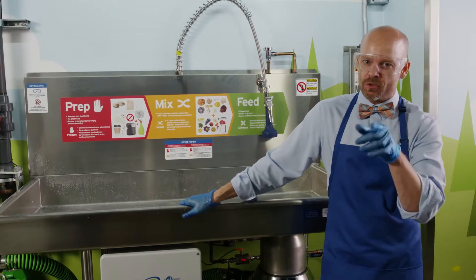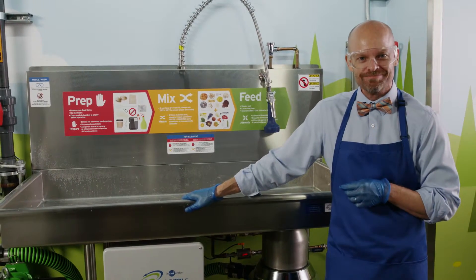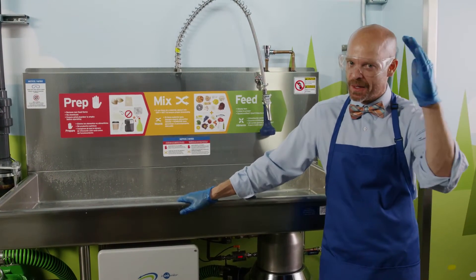With a few simple steps, you can help transform food waste into a clean, renewable source of energy. Until next time, happy grinding.